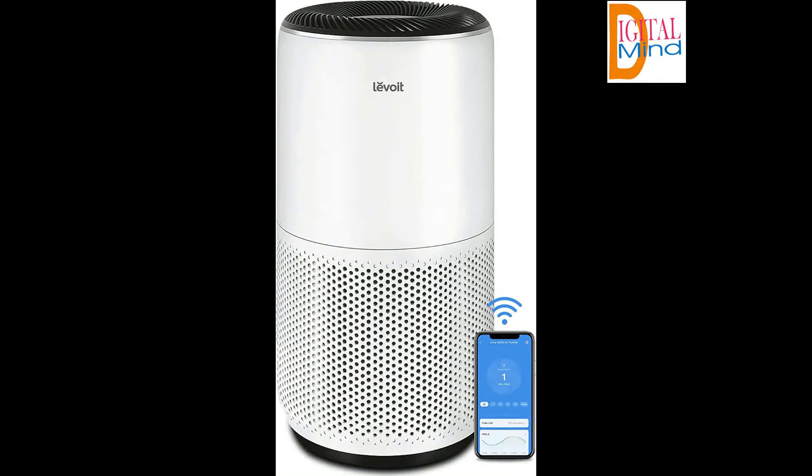Dirty Air Relief. Look no further for the best performing, most durable, and most economical air purifier on the market. No need to struggle with cheap, ineffective, and fake HEPA air purifiers.